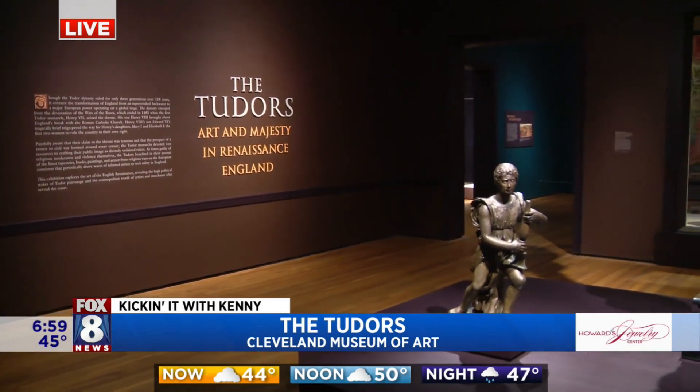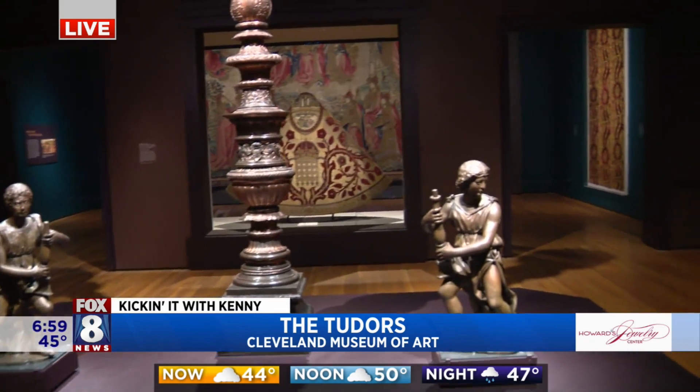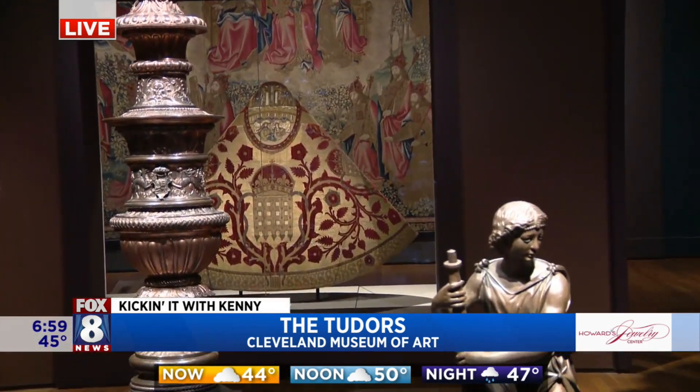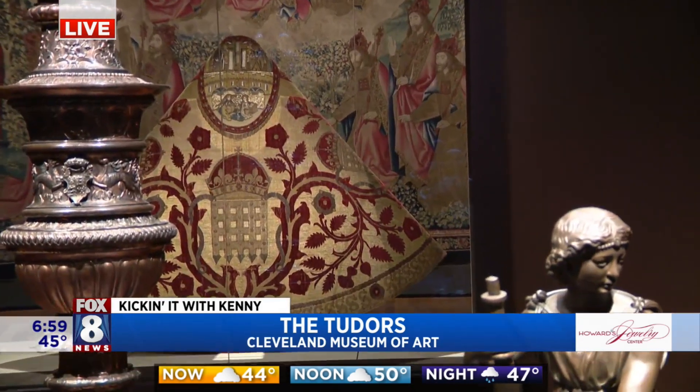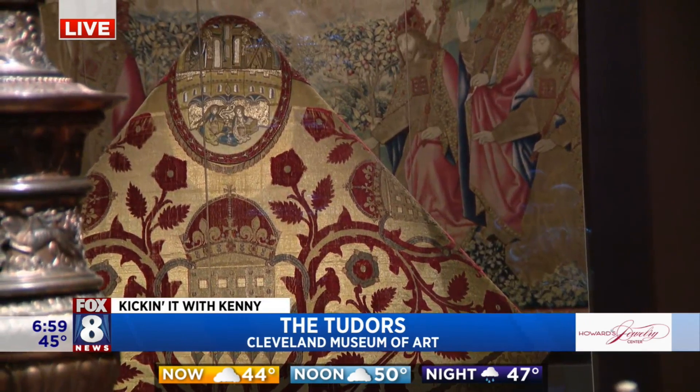Some of the pieces — the textiles — even have gold woven into them. They called it cloth of gold. That's how you knew: if you commissioned a tapestry series and yours had gold thread in it, then you were doing better than the Pope or the King of France.